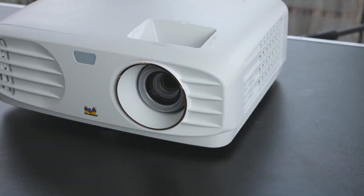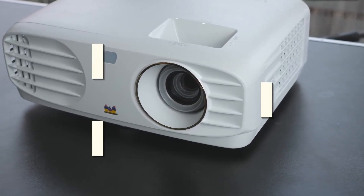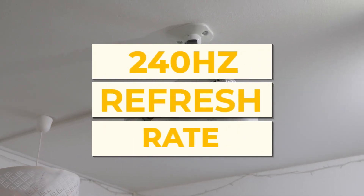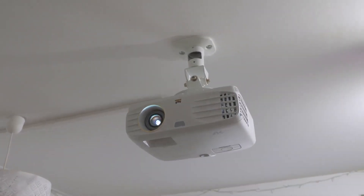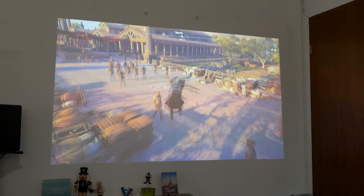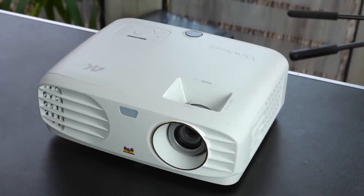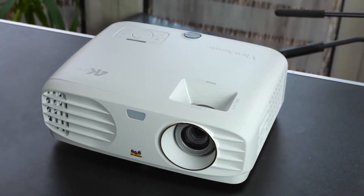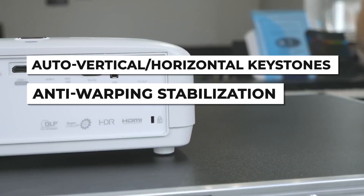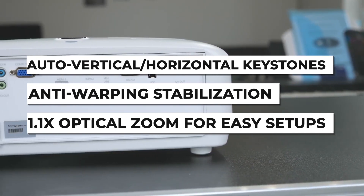For gamers, the PX701 4K supports a super-low 4.2ms input lag and a 240Hz refresh rate for quick response times and fast motion. This makes the PX701 4K suited for watching sports, football matches, etc. The DLP projector also has auto vertical and horizontal keystones, anti-warping stabilization, and a 1.1x optical zoom for easy setups.